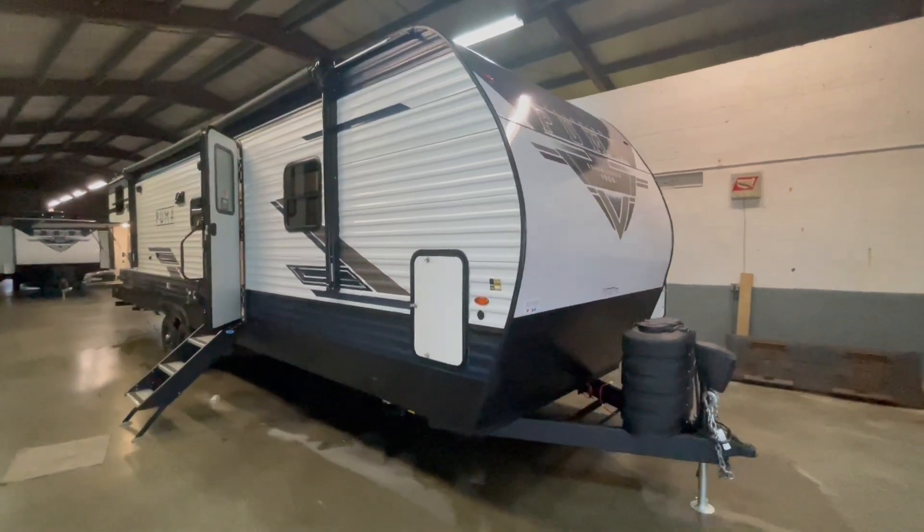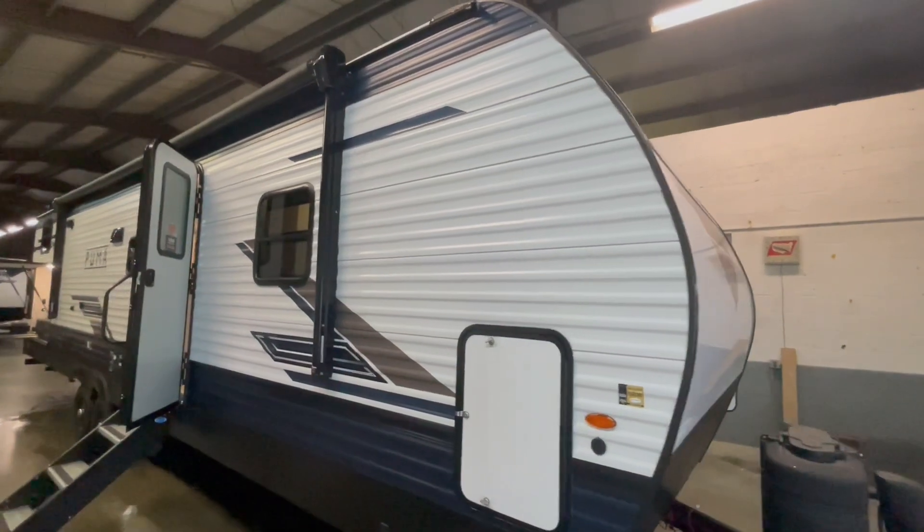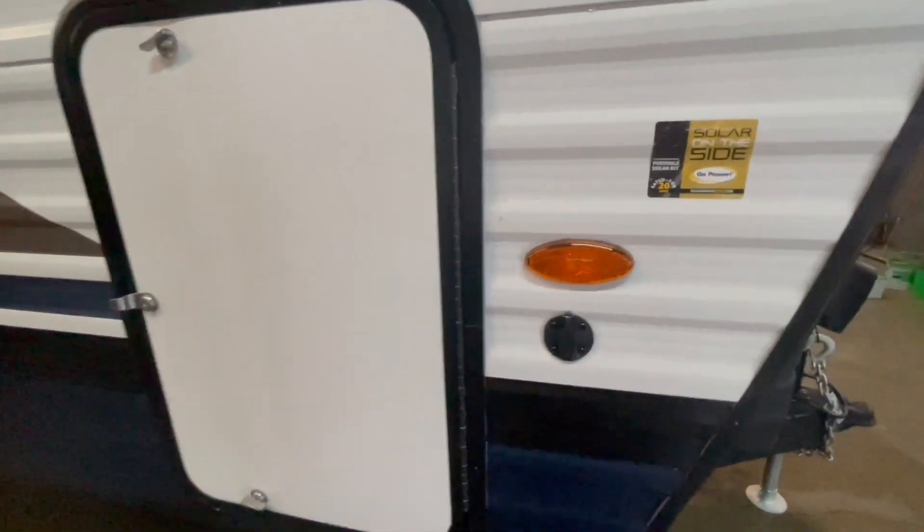This is a brand new Palomino Puma 32 RBFQ travel trailer offered to you by Yonix RV. This bunkhouse weighs 8,964 pounds and will sleep eight to nine people comfortably.